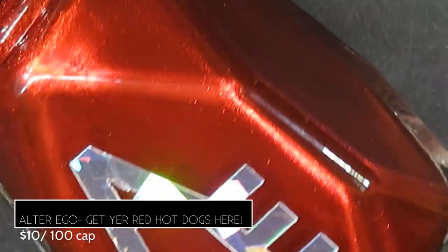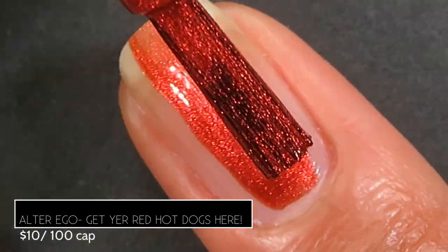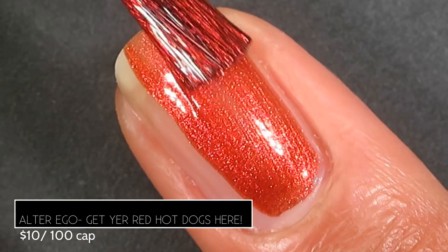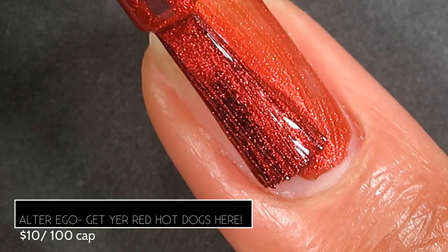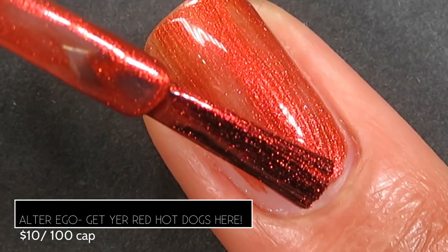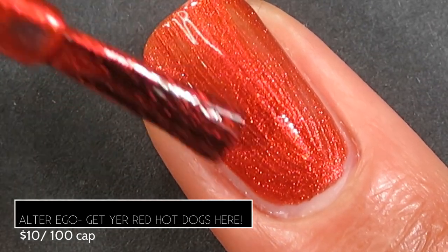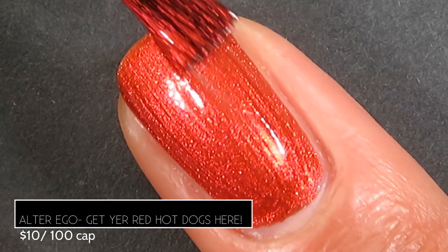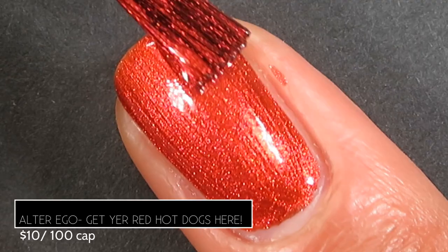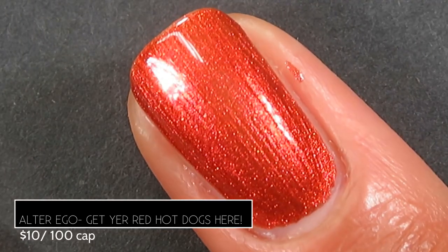This polish is absolutely beautiful — totally looks like velvet, perfect for the holidays. The formula was really beautiful to work with. I got a ton of opacity in the first coat and needed two coats for full opacity. It's slightly orange-leaning but for the most part I'd say it's a true red, though it leans more orange than blue.